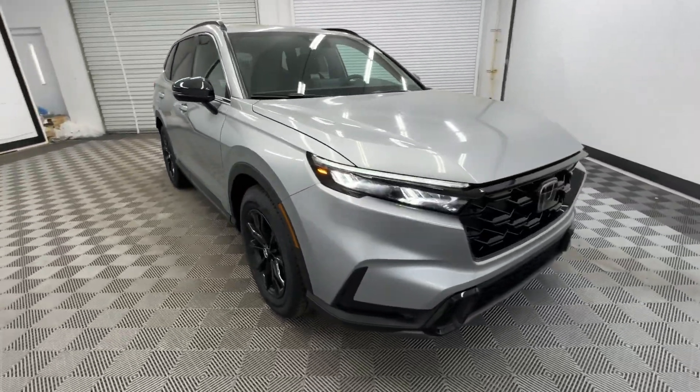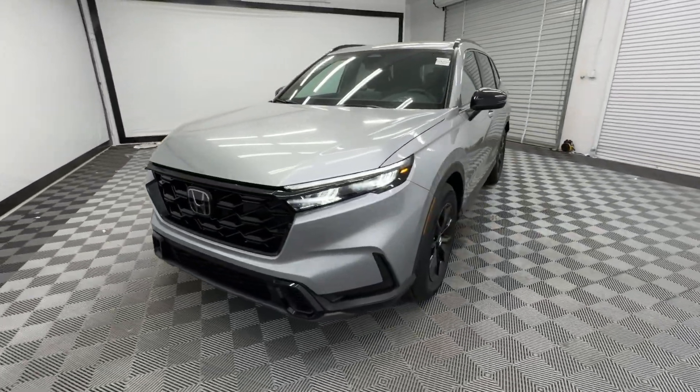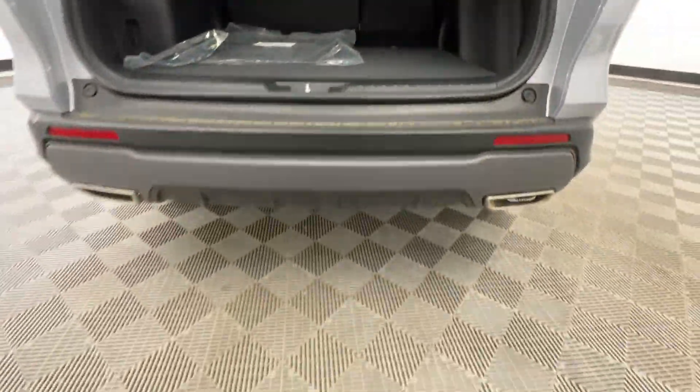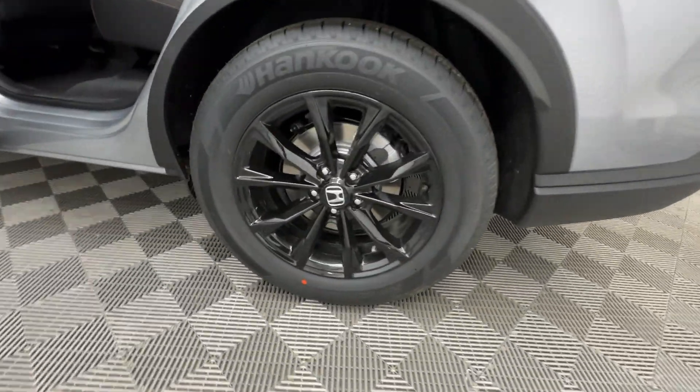These are just some of the great options this vehicle comes with: Apple CarPlay and/or Android Auto, Keyless Entry, Moonroof, Adaptive Cruise Control, Backup Camera, Heated Mirrors, Blind Spot Monitor, Dual Zone AC, Power Driver Seat, and Heated Front Seats.